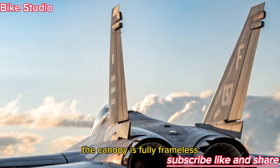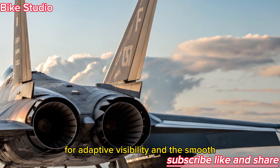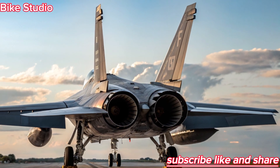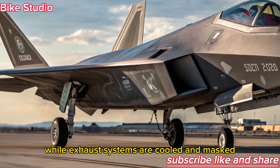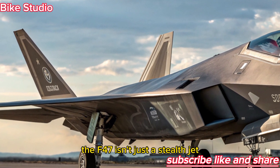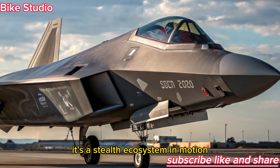The canopy is fully frameless, designed with electrochromic glass for adaptive visibility, and the smooth blended-wing fuselage enhances aerodynamic performance. The engine inlets are carefully hidden within the body, while exhaust systems are cooled and masked to reduce the aircraft's infrared signature. The F-47 isn't just a stealth jet — it's a stealth ecosystem in motion.